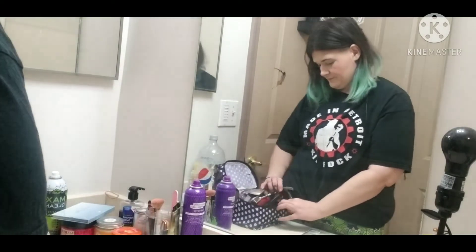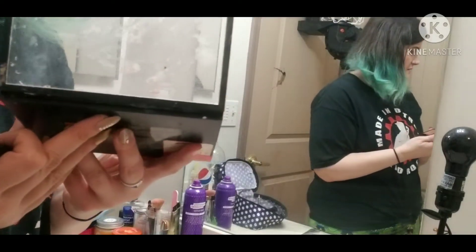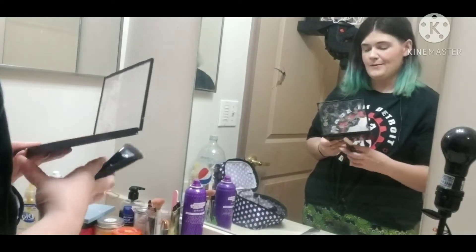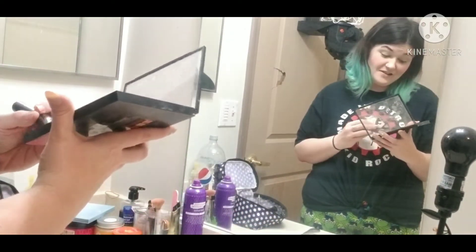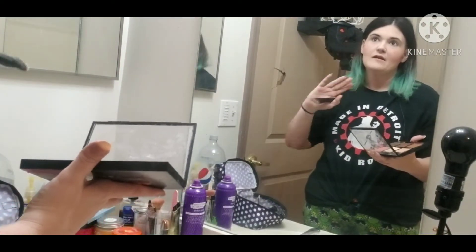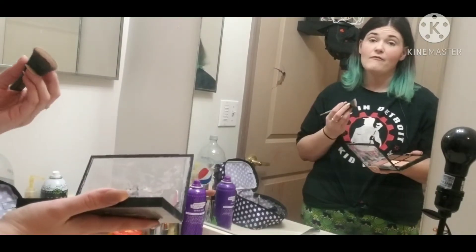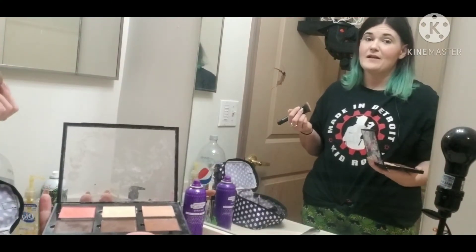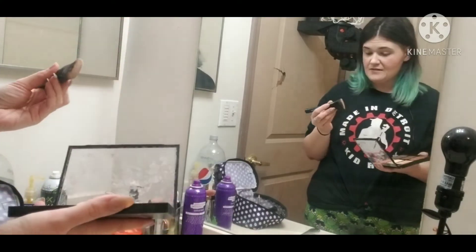Next is contour. My two-year-old likes to get into my makeup, so as you can see, it's in good shape. I have to hide my Jeffree Star palettes. He messed up my Jeffree Star Morphe collab palette and I was heartbroken because it was like the first Jeffree Star palette I could afford. Then my husband got me another one for my birthday, so I keep it in my closet because I'm not taking the chance.